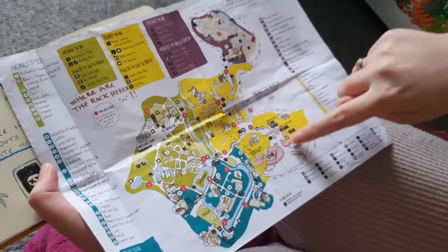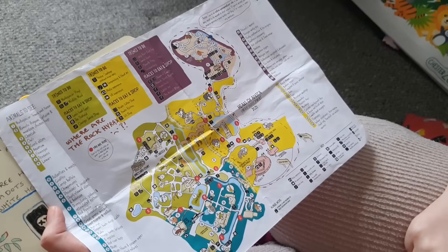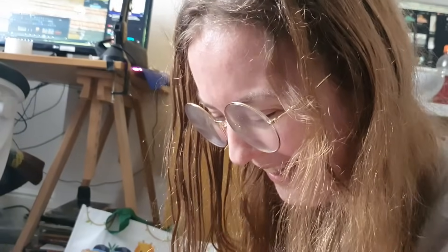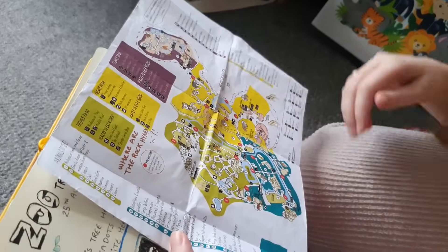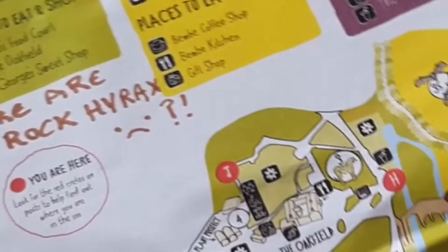I put a dotted line on the map around where I managed to walk. Granted I did some of these areas three or four times because I got a bit lost — I can't read maps so I just kept going in circles. I love how this is colour-coded and designed for children and you still had trouble getting around! I saw the capybaras multiple times. I didn't get to see the rock hyrax — that was literally the reason I went there.